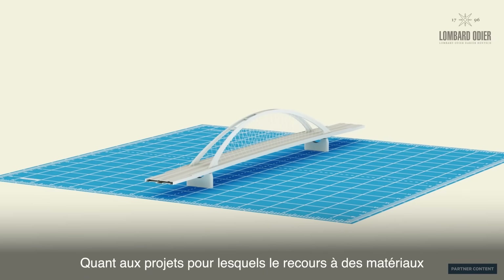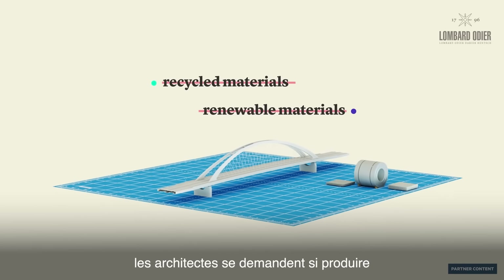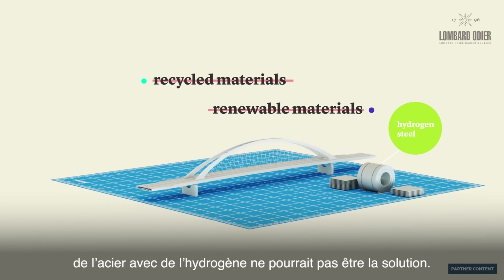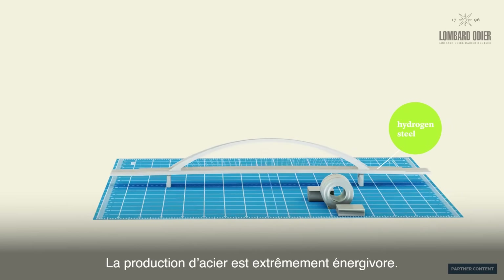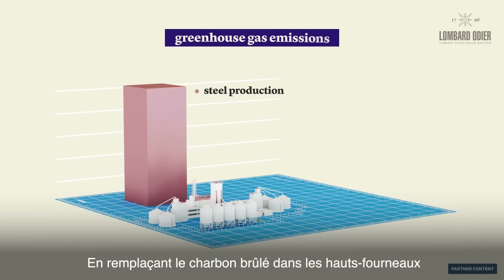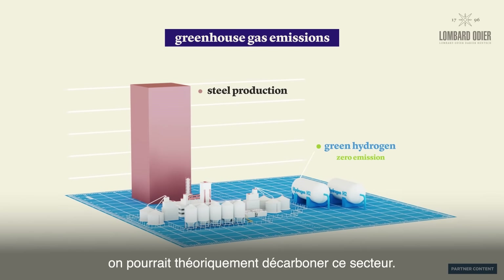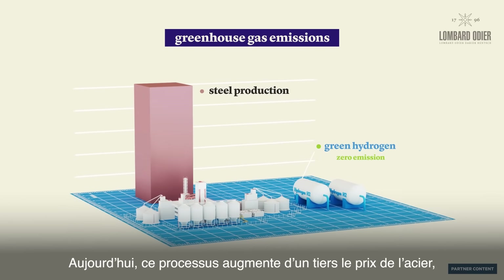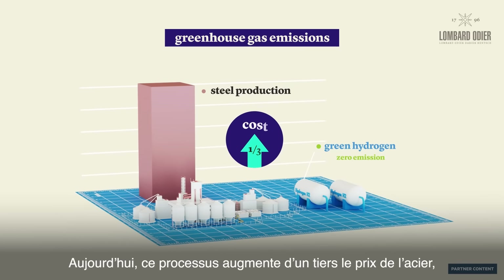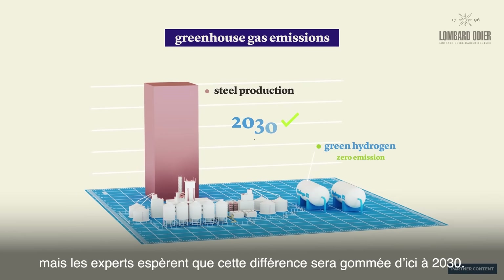For those projects that cannot be made of renewable or recycled materials, architects are wondering if hydrogen steel could be the solution. Steel production is hugely energy intensive. By replacing the coal-powered furnaces with green hydrogen, one could theoretically decarbonize this industry. Currently, this process drives the cost of steel up by one-third, but experts are hoping this will level out by 2030.